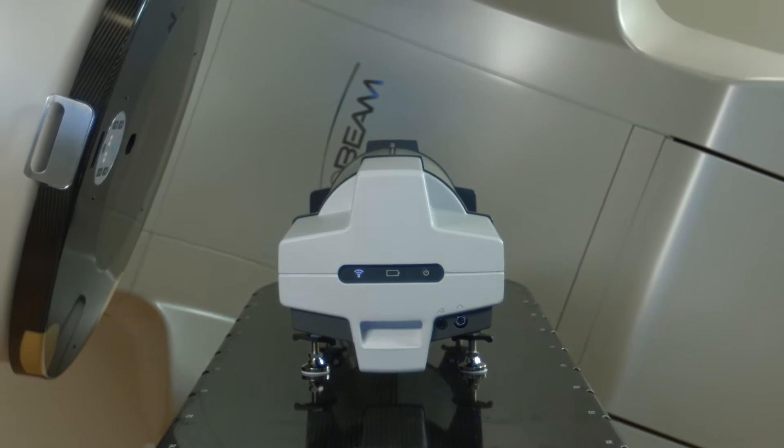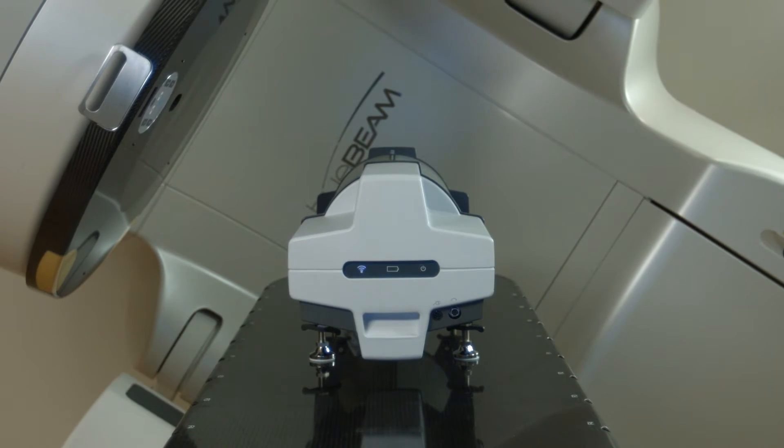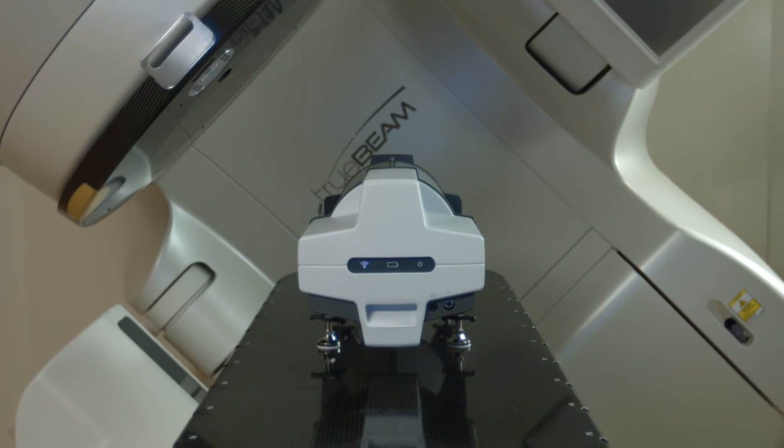The Delta IV family allows you to QA your plan both in pre-treatment and during treatment. We treat about 40 to 70 patients every day. Today it is almost 60% dynamic treatments — VMAT treatments in the first hand.